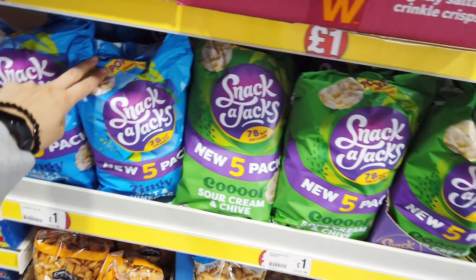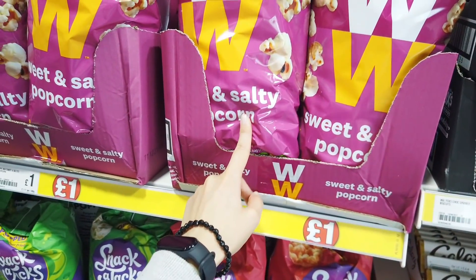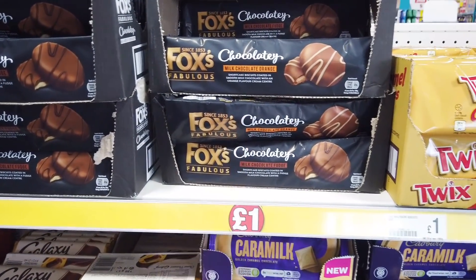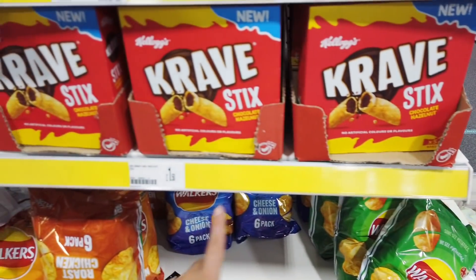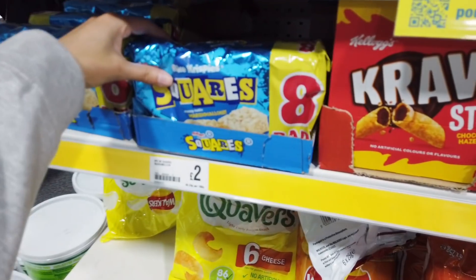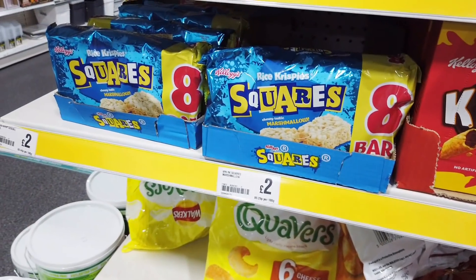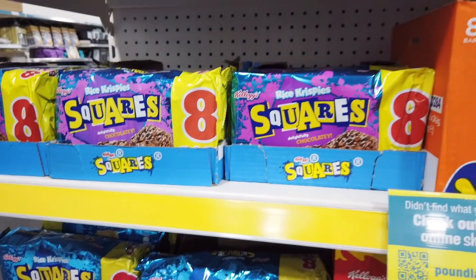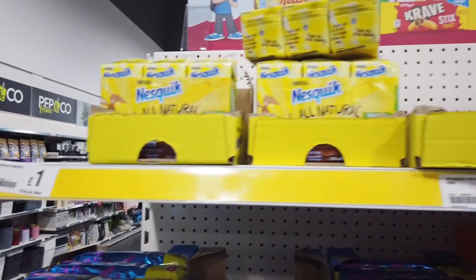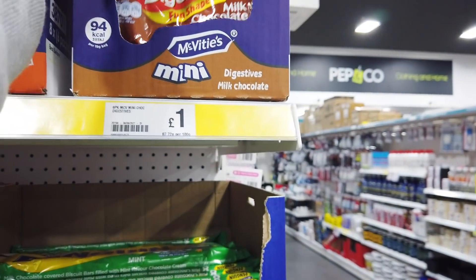They've got Snack-a-Jacks, I used to have these. Some popcorn in — oh, these are really nice, this one's orange, I haven't tasted that. You've got these Crave Sticks, they're new, one-fifty. Oh, and these squares — chewy marshmallow Rice Krispies, they're two. They've got another flavor with chocolate on. And some Nesquik strawberry milk. They've got these bags — gingerbread, and these I dressed it.